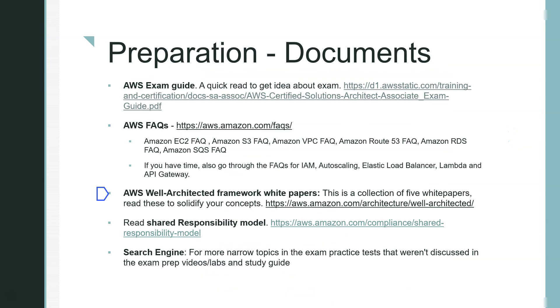There are also the AWS Well-Architected Framework white papers — read these to solidify your concepts; I'll put a link. And there's the shared responsibility model documentation from AWS — definitely go through that too. After all this, as you take practice exams, there will be topics not covered in the course, so search those out to fill in the narrower details.